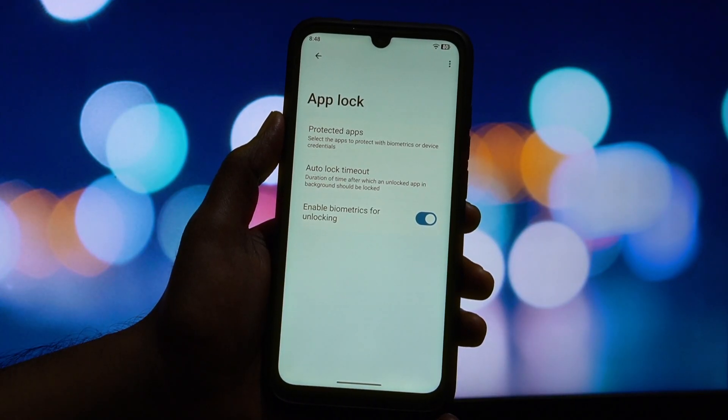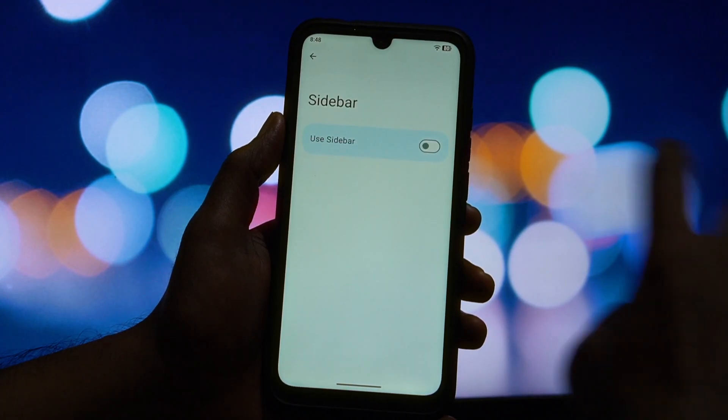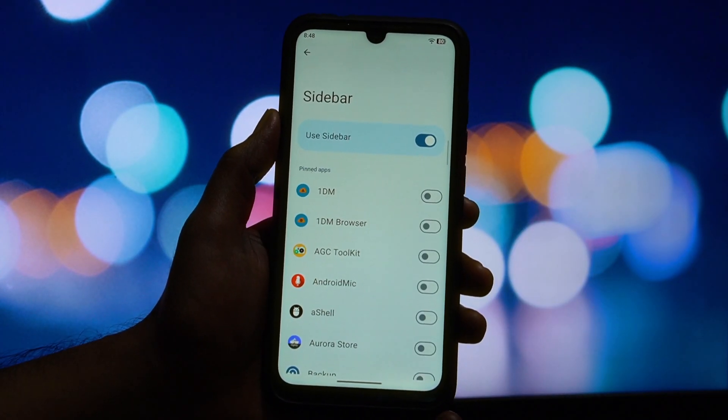Battery life has been pretty solid. I was easily able to get through a full day of moderate use. The idle drain is minimal, which is a huge plus. The ROM seems to handle background processes efficiently.